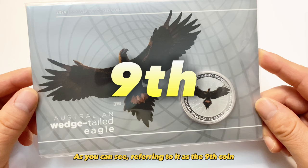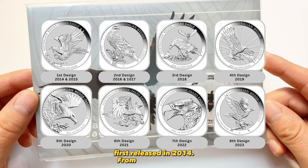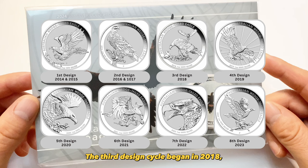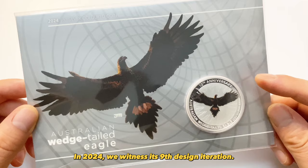As you can see, this being referred to as the 9th coin indicates John's 9th design of Australia's Wedge-tailed Eagle, first released in 2014. From 2014 to 2015 it retained the same first design, followed by the second design in 2016 and 2017. The third design cycle began in 2018, with a new design each year from that point. In 2024, we witnessed its 9th design iteration.